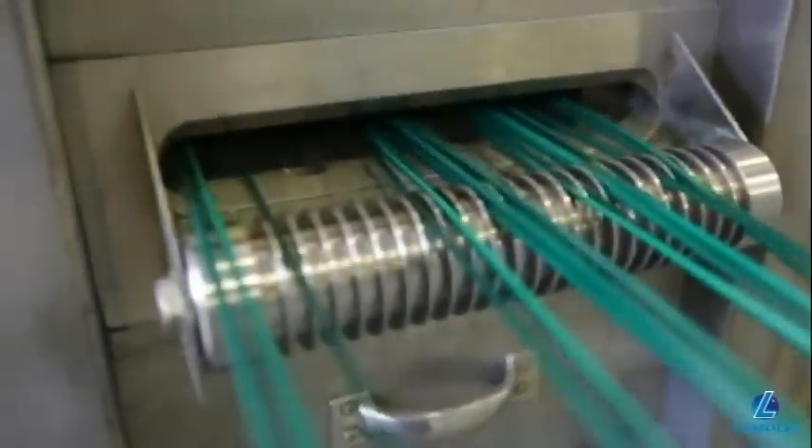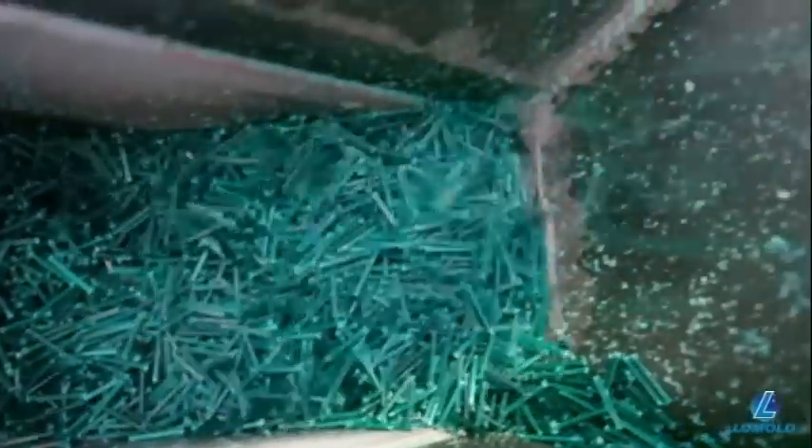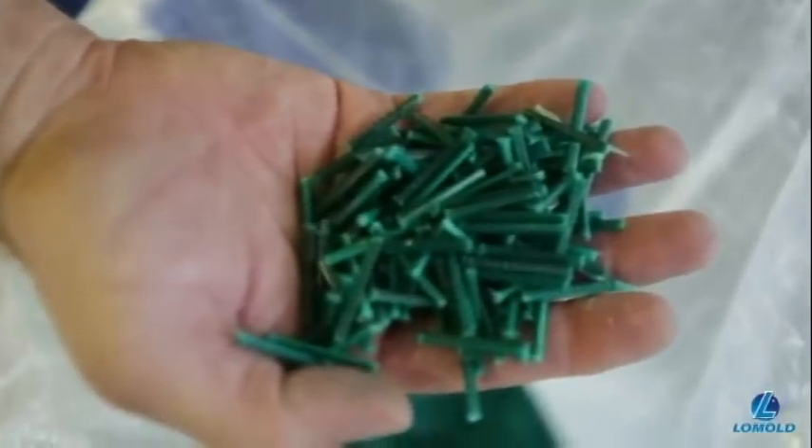Lomold markets its long fiber materials under the brand name Lomotex for use in the automotive and engineering markets. Lomold also uses the material in the production of its award-winning pallets.